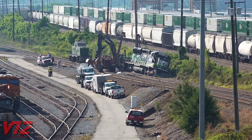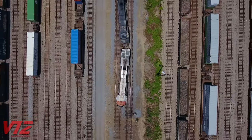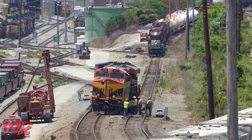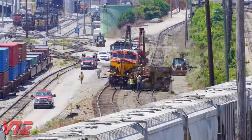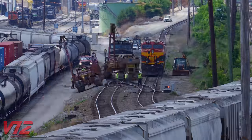This is the second derailment I've recorded in this area of the yard this month. Another engine went off the rails at the crossover here on Saturday, June 4, 2022. In an odd coincidence, the locomotive that we'll be focusing on in this video, NS6217, can be seen working behind the derailed Kansas City Southern engine. I'm still waiting for the findings of the investigation into the June 4 derailment to be posted on the Federal Railroad Administration's website.